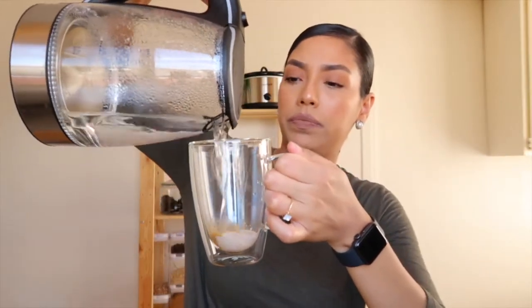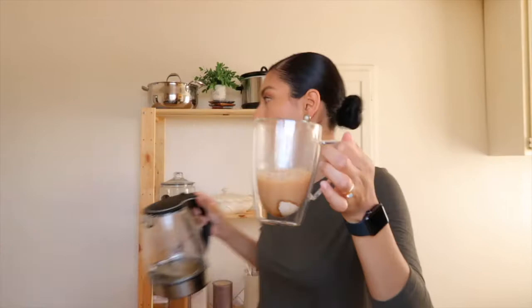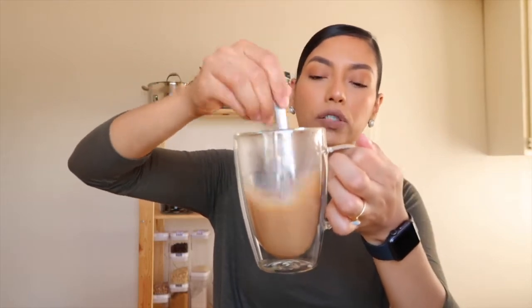In your mug, you're gonna go ahead and put three teaspoons of the chai powder — one, two, three. Then we need warm water to dissolve this. I'll do a little bit of water just so it dissolves. Stir this around and make sure everything dissolves with the hot water.